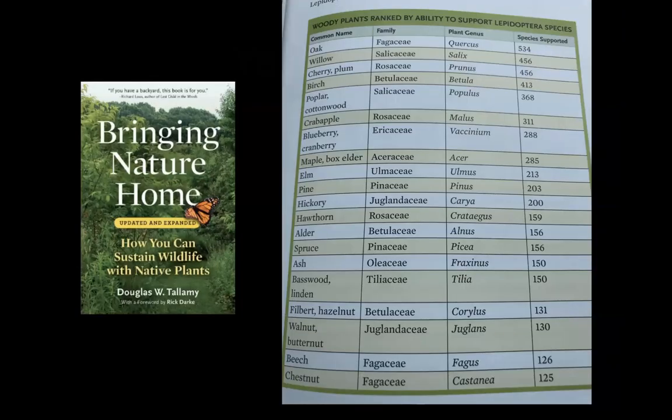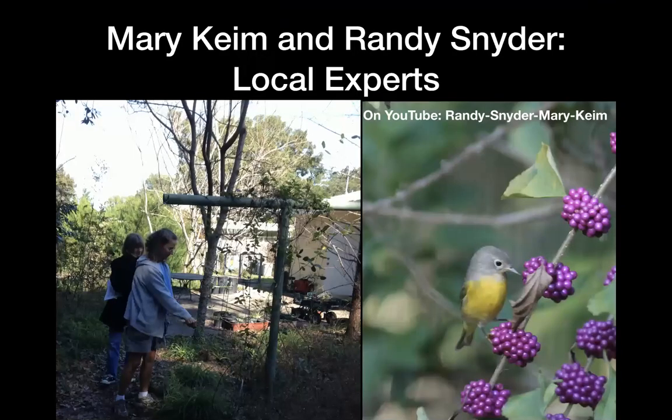In Bringing Nature Home, Doug Tallamy has a list of plant groups and how many species of caterpillars are on them. Oaks are the top with 534 species. Willows with 456, cherries with 456, and birch. Some of these, because Tallamy is northern, we don't have here, so this list doesn't help us entirely — but other than those top ones, we can work on them.